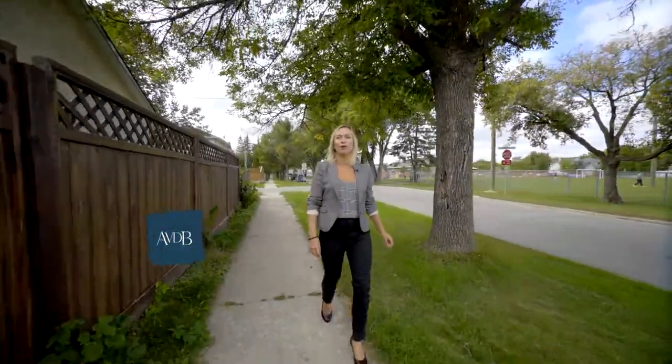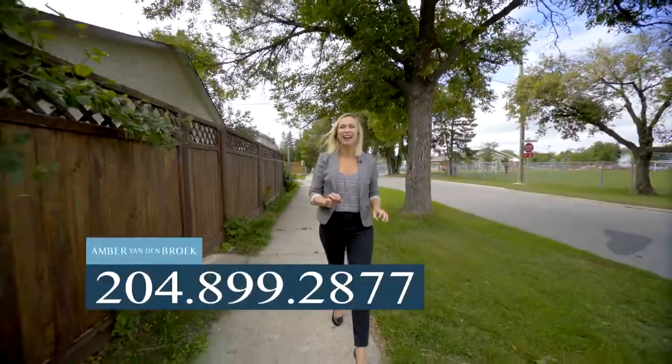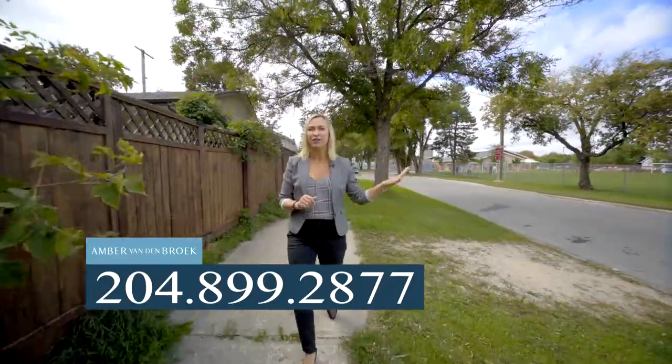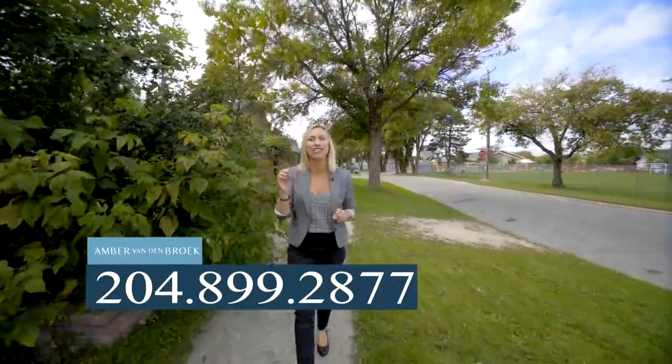Hey homebuyers, I'm Amber Vandenbroek from RE/MAX Executives Realty. Today I have a rare opportunity for you in a prime pocket in St. Boniface, directly across from École Taché, a playground, and just steps from Whittier Park.